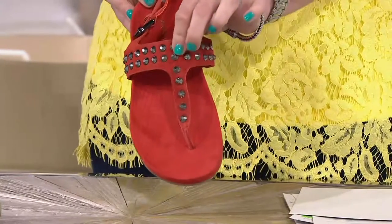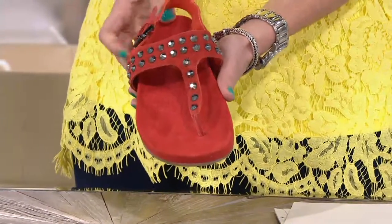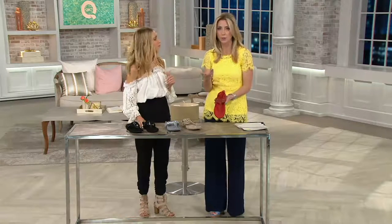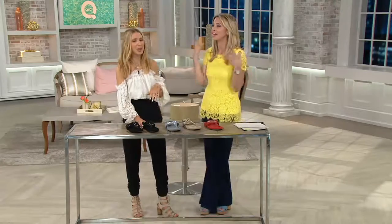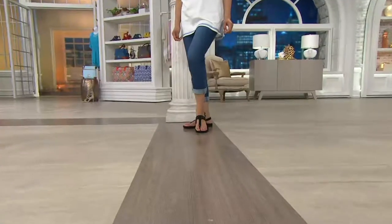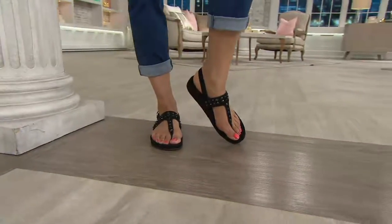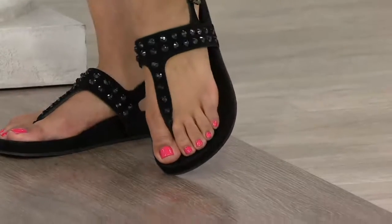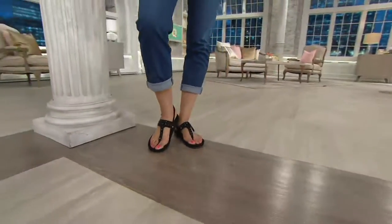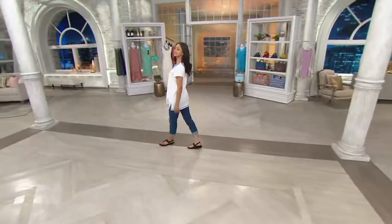Love it with maxi dresses and maxi skirts — just an awesome look. This is what I know I would be wearing all the time: to take the kids to practices, to go watch them at their games, to run to the grocery store, to walk the dog. You can wear this with your little rolled-up jeans and a T-shirt and you're casual, cool, and comfortable. It's this really unexpected footwear that can completely dominate your outfit.